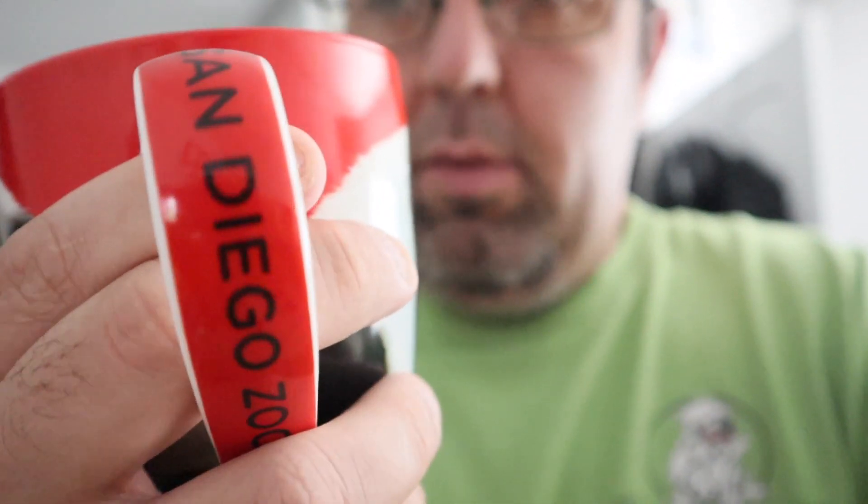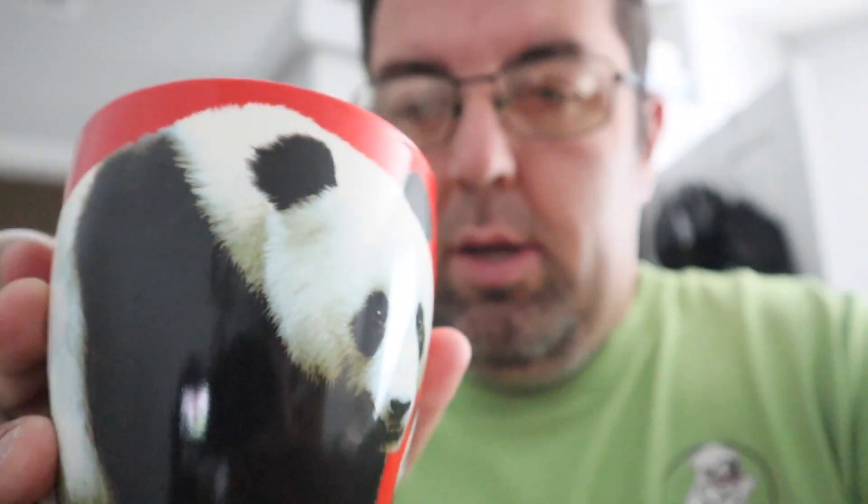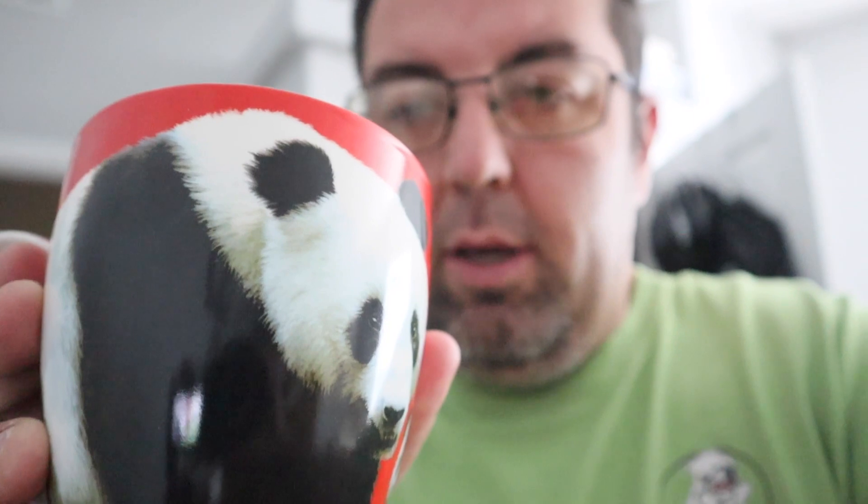I have sold this San Diego Zoo panda coffee mug. Got a $7 offer, took it. Only paid like a dollar. Take care everybody.